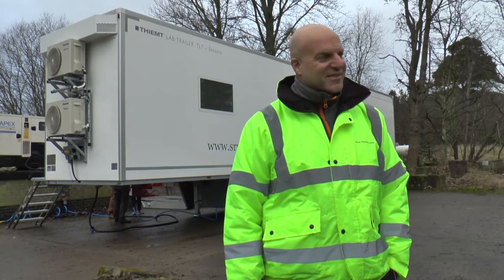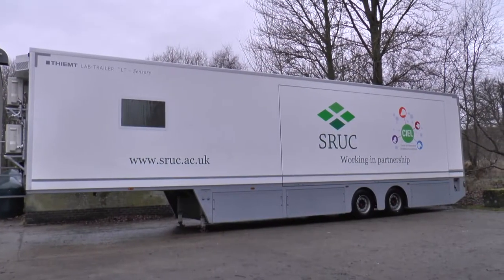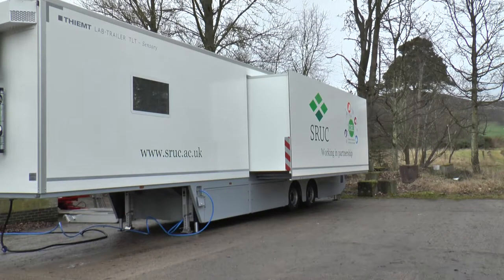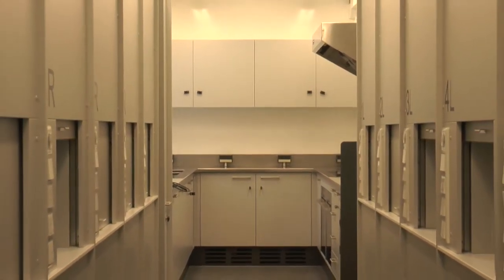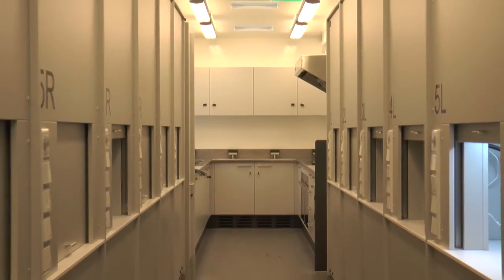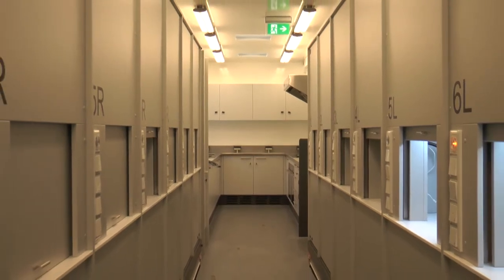What are the unique features of the lab? It's a special extendable trailer. We have a preparing area inside, which is a kitchen. We have 12 sensoric cabins inside, an HVAC system, and a heat exchanger to deliver fresh air inside the laboratory. It's a big project.